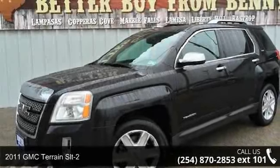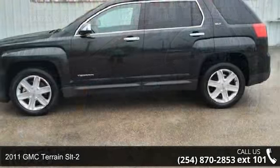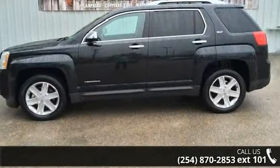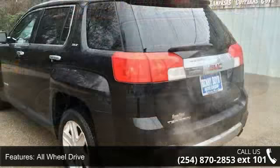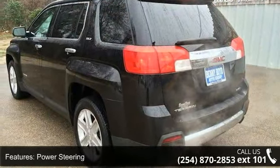Check out this 2011 GMC Terrain SLT2. If you are looking for an automobile with great features, look no further. This vehicle comes with a reliable six-cylinder engine, connected to a smooth shifting automatic transmission.